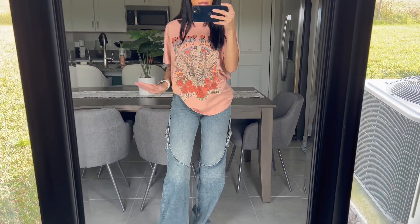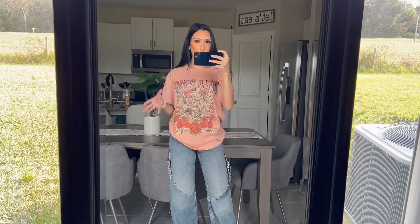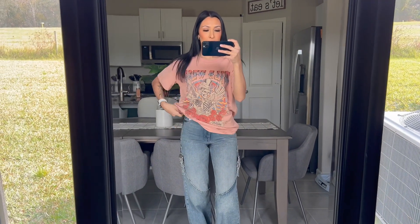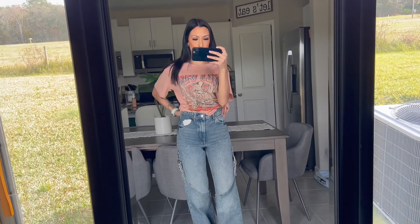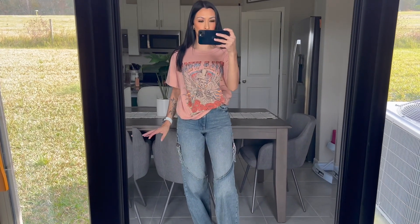I paired this shirt with the jeans because it says 'Wild West' and I feel like these jeans are totally wild west — it just goes. I paired it with white Air Forces again. Shoes are going to be an issue on the trip because I don't want too many due to suitcase weight, but Air Forces go with everything. I'm also thinking of tucking the shirt in all the way — let me know if you think that would look better or if the slouchy look works.